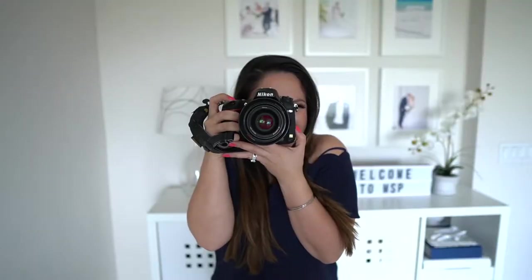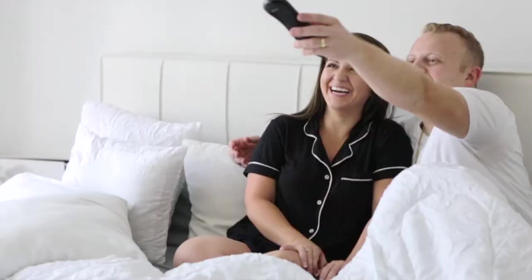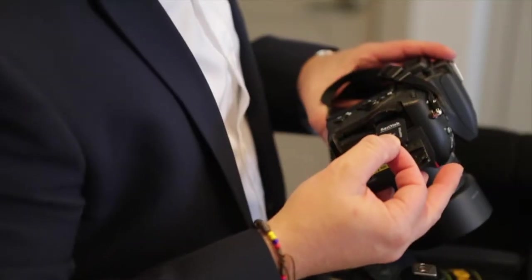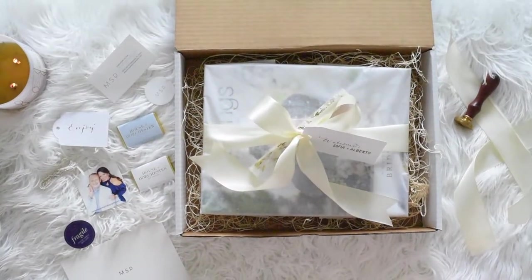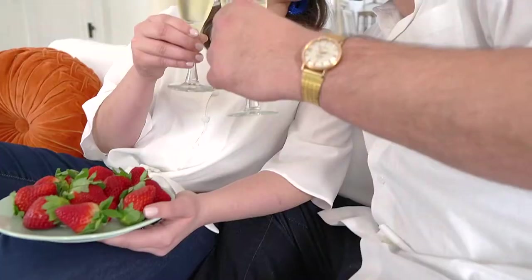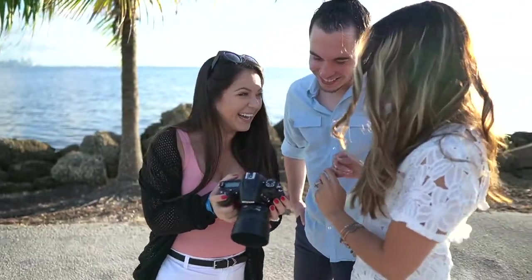Last month we spoke about the MSP signature style. This month we're talking timelines and how much time to allocate to each part of the wedding day so that we're able to capture the images you've always dreamed of and provide the experience that you deserve. Hi, I'm David, and I'm Mavis, and we're MSP Photography — a husband and wife wedding and portrait photography team based in South Florida. We work with modern, detail-oriented couples who want to be guided, look great, and have fun.